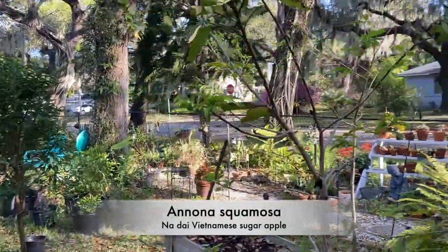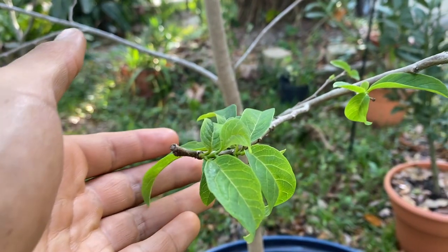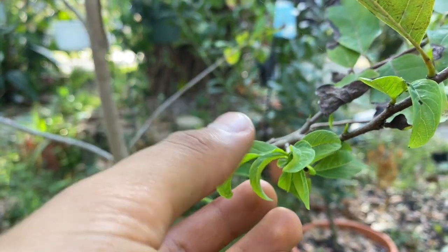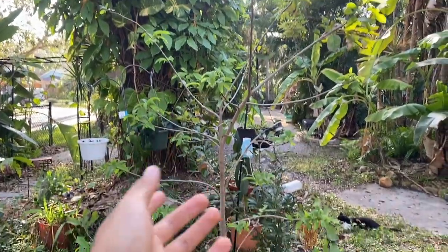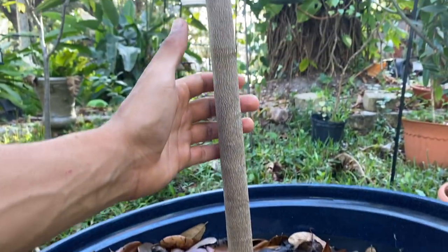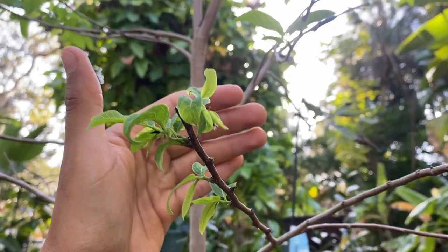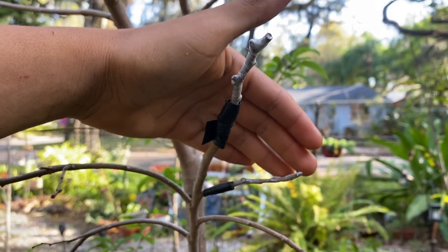On the side of my yard I have another sugar apple in a pot, but this one has the most significant blooms of any sugar apple I have here. It's typically normal that one of them will be better or earlier than others. This is actually the Nadia Vietnamese sugar apple. The growth structure is really nice looking — very compact. This tree was very productive last year; I got about four big Nadia Vietnamese sugar apples off it.